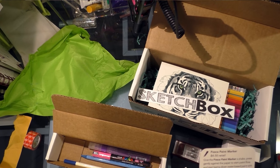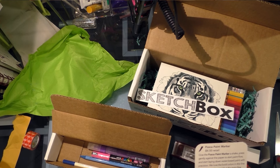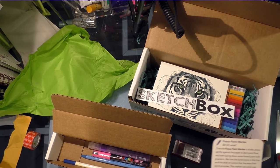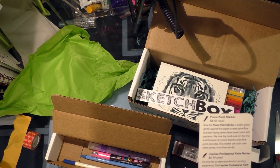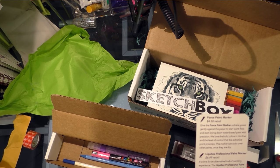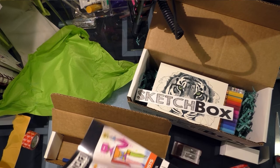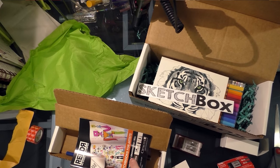We'll find out. Give the Posca paint marker a shake, press gently against the paper to start paint flow, and start laying down water-based paint with precision. We love the bold colors in this line and the level of control the extra fine point provides. This marker can color over other paints once they are dry. Liquitex Professional Paint Marker — $6.99 retail, that might be right. The Liquitex Professional Paint Marker has brilliant water-based color that dries permanently. This chubby marker is great for covering large-scale artwork, outlining murals, and other mixed-media purposes. ArtSnacks sent this as a bonus item — they're not counting it as a full-size supply. We cool, ArtSnacks.